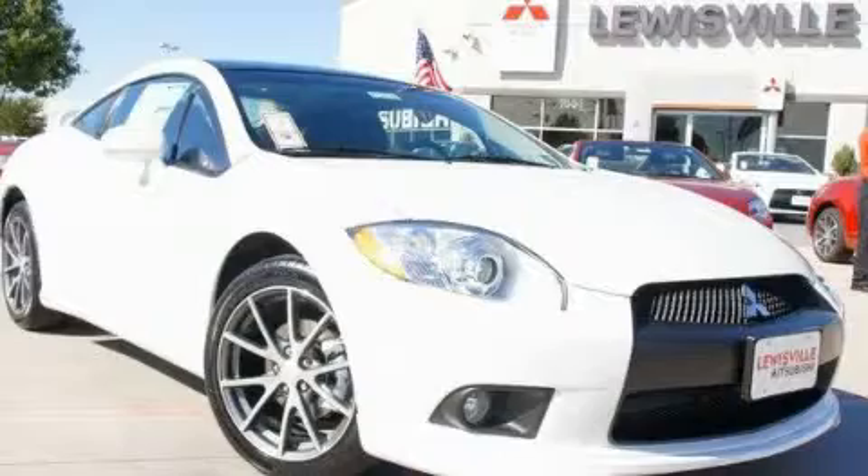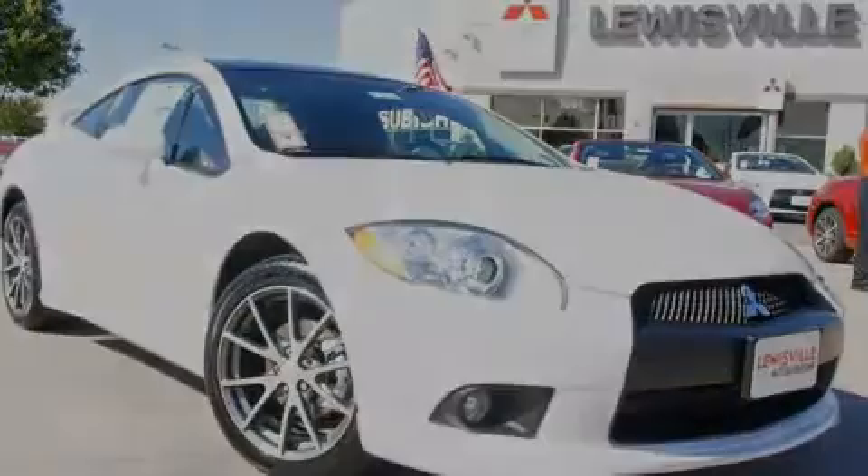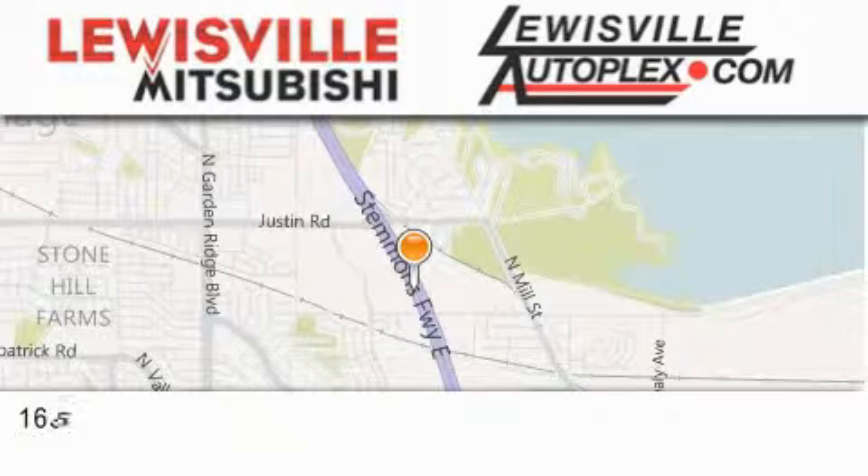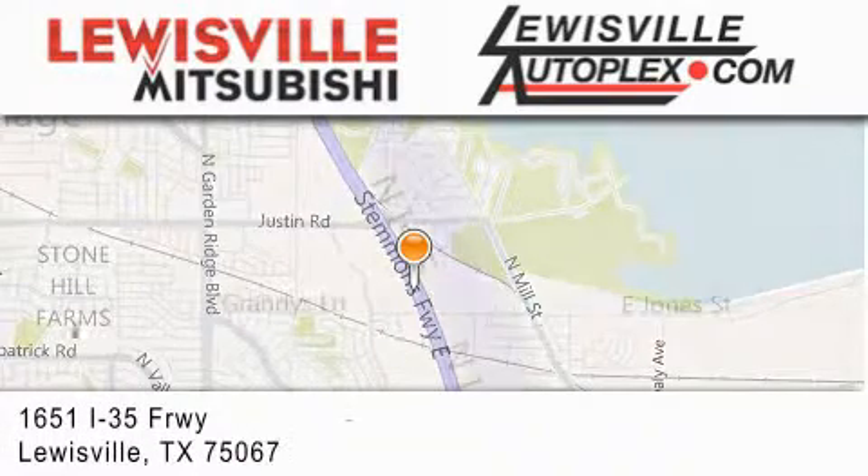We invite you to contact us today to learn more about this vehicle. Thank you for considering Louisville Mitsubishi and Louisville Autoplex for your next new or pre-owned vehicle.